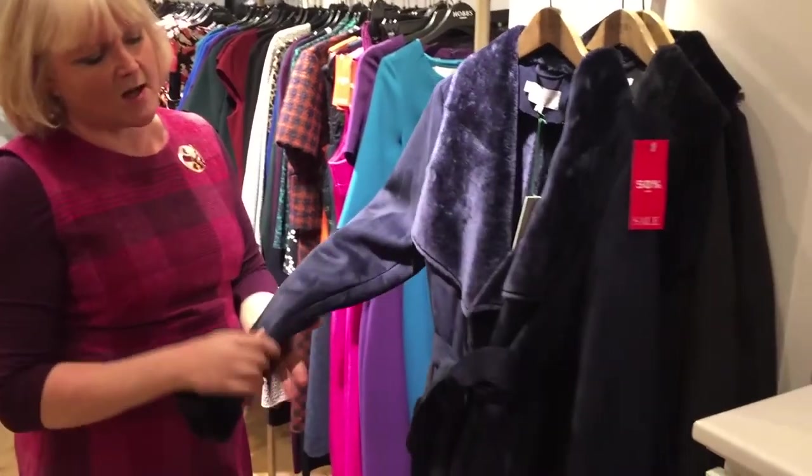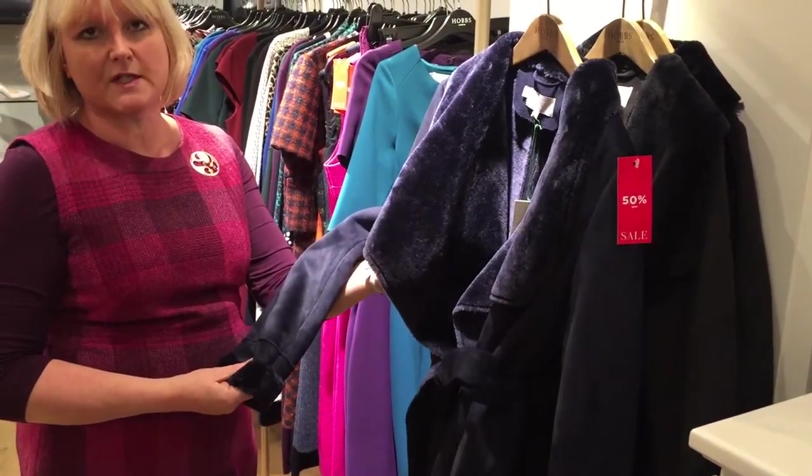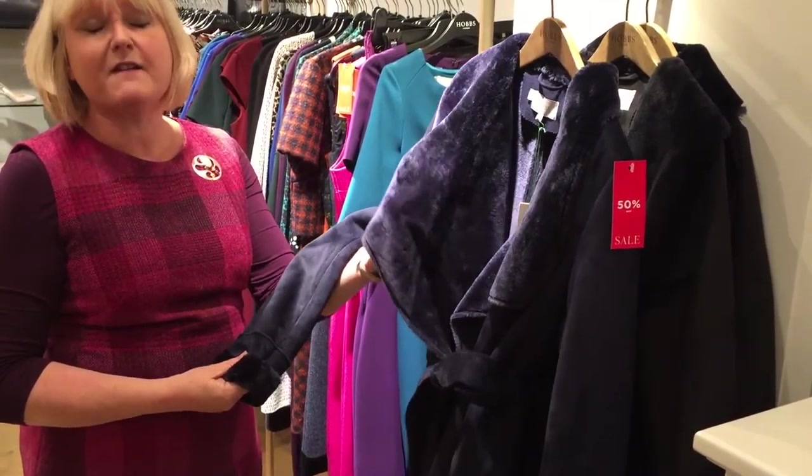This is Ira — our faux sheepskin jacket in glorious midnight blue. Soft as anything, fabulous with jeans, and an absolute bargain at 50% off, just £69. Our fabulous new season stock is already in store, so banish the January blues with a touch of bright blue and red.